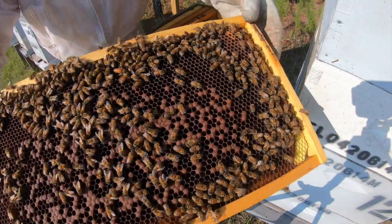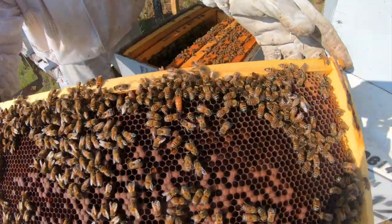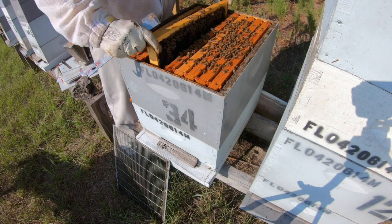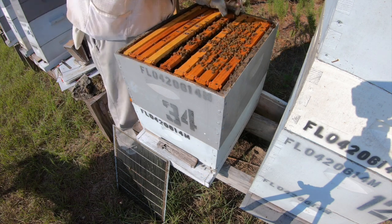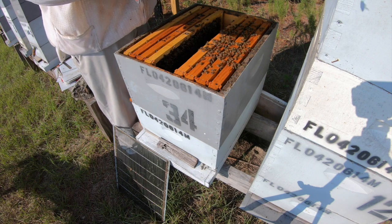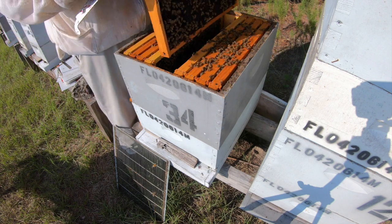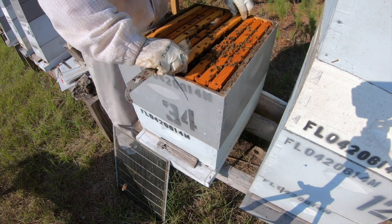Here's the queen, she is right there. She's doing her job I think. I'm gonna put her back in there. She ain't the biggest one but as long as she's laying, I'm good. I've got down to eggs and larvae here hatched. A little cup. I'm gonna stick that empty frame in the middle of this and let them expand a little bit.